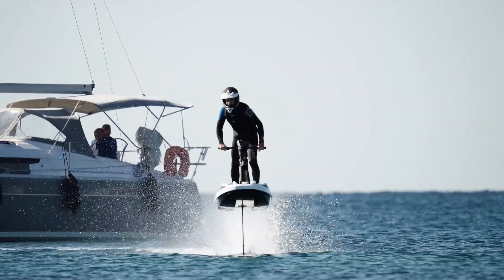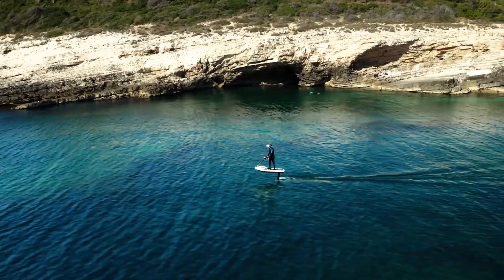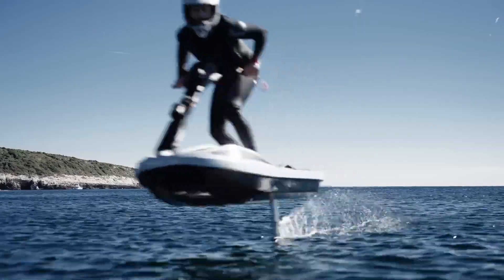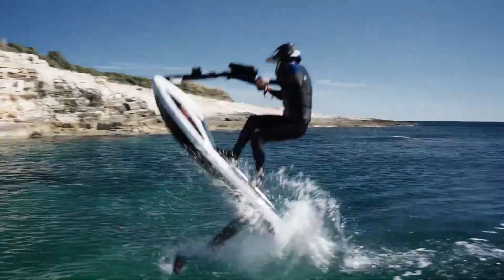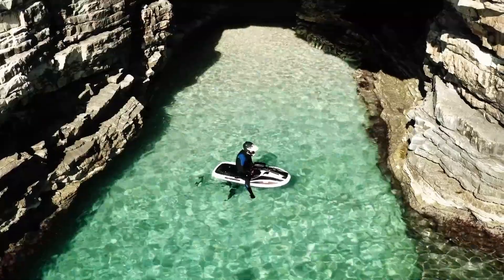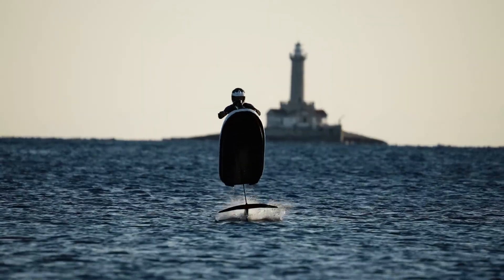With its sleek and aerodynamic design, the Flyway is not only visually stunning but also highly maneuverable. Riders can easily control the craft's direction and speed, allowing for a variety of riding styles and tricks. The price of the Flyway Hydrofoil is currently stated at $16,000.